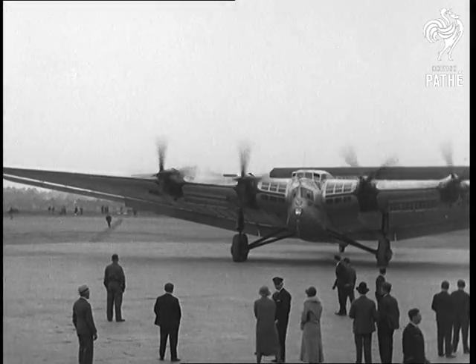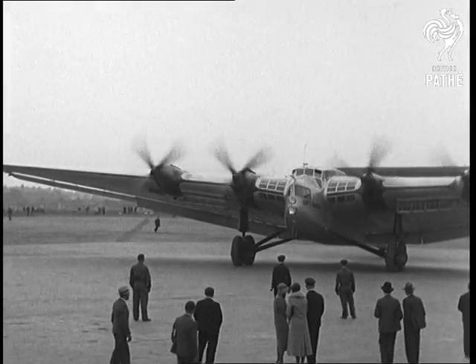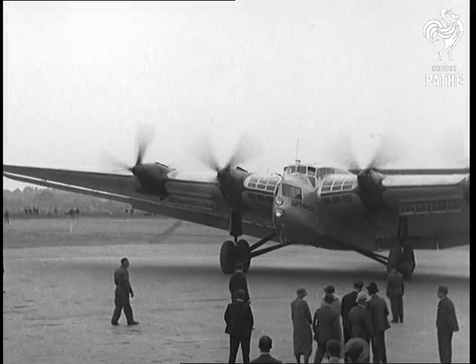The D25-2500 measures 69 feet from nose to tail and has a wingspan of 162 feet.